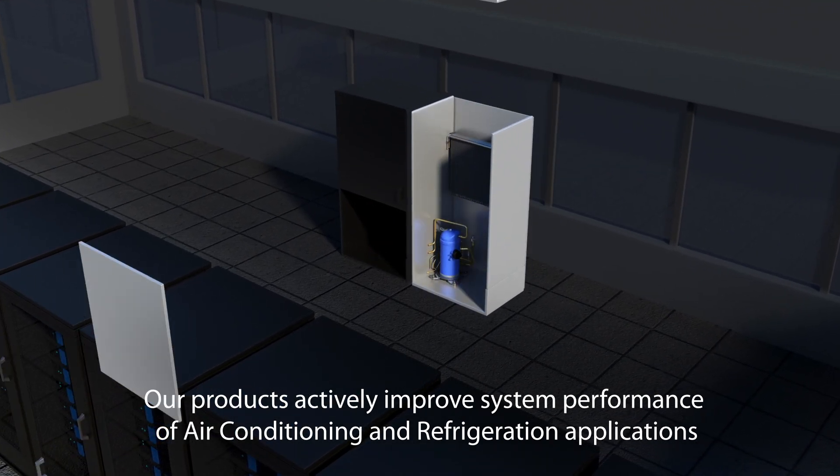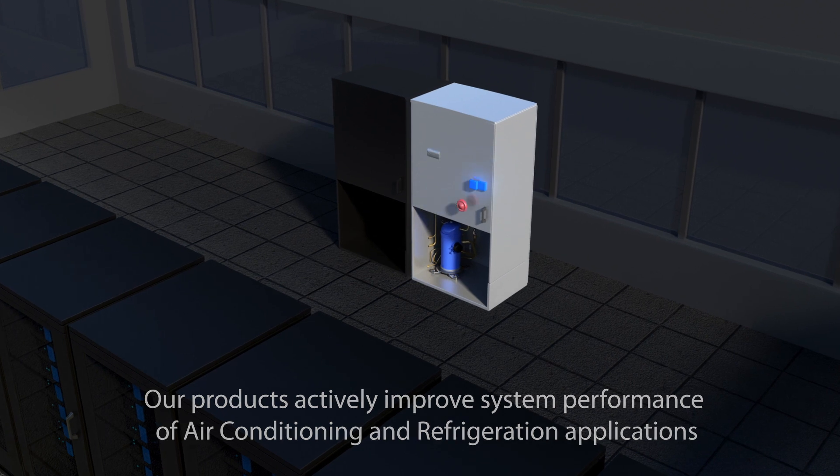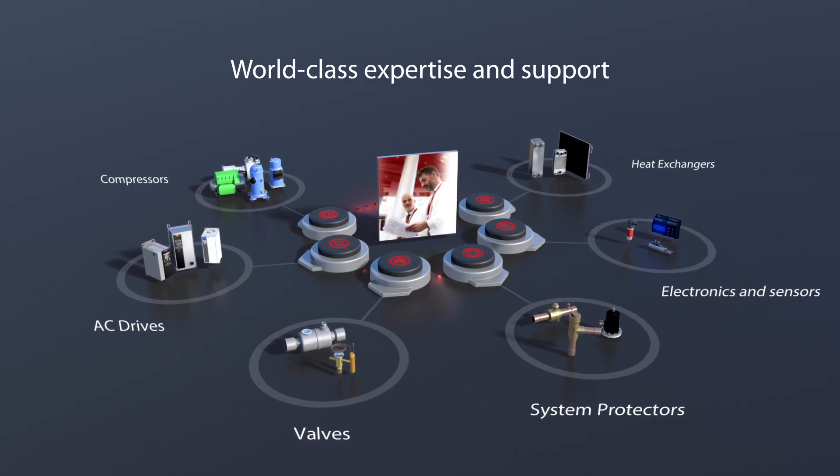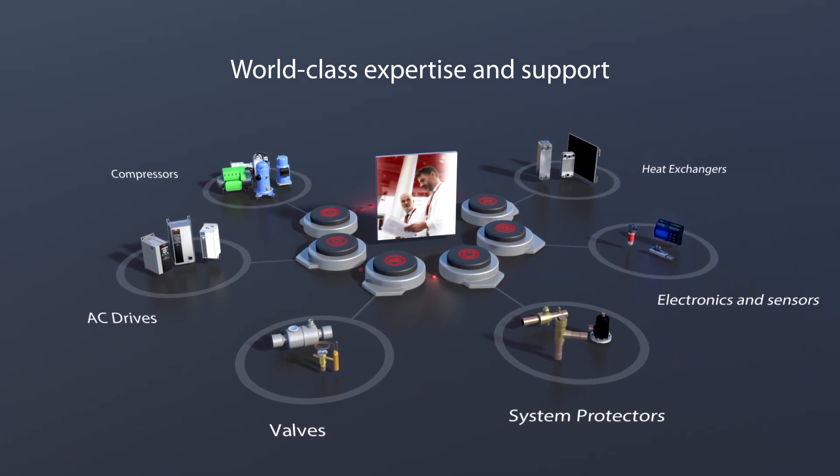And all this in various environments. Of course, this comes with true global service and application expertise about the widest portfolio available today.